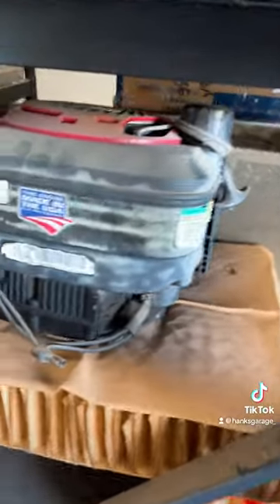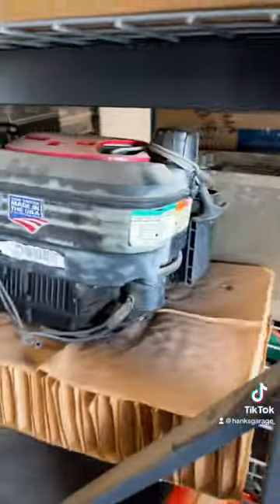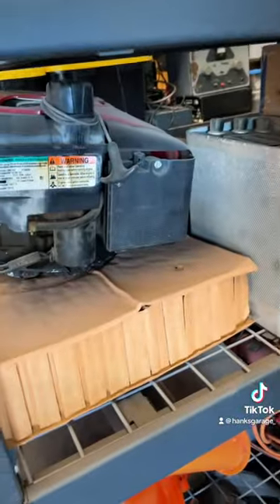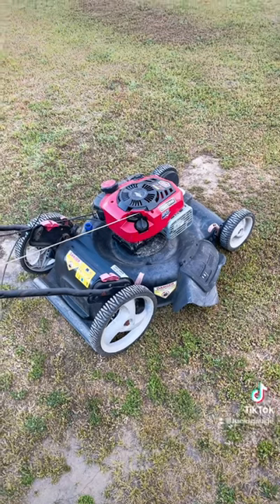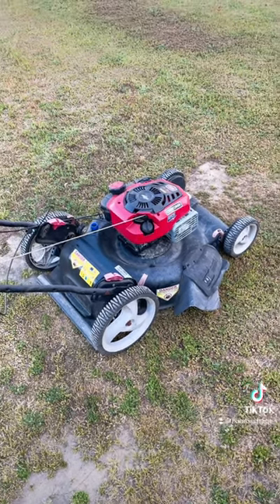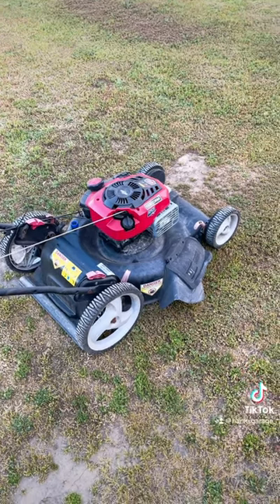This is the old engine that I had replaced — there really wasn't too much wrong with it, but I bought that other engine to do as an experiment for YouTube several years ago. This one had electric start, and especially with the way things are nowadays with small engines being banned in my state in the coming year, I might as well keep this one for a while.